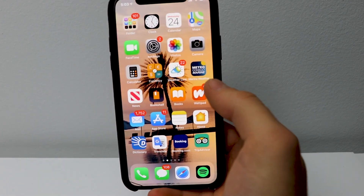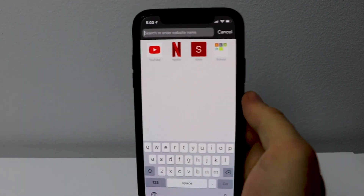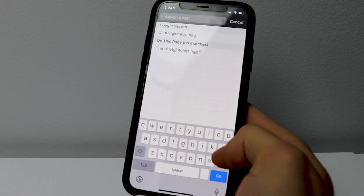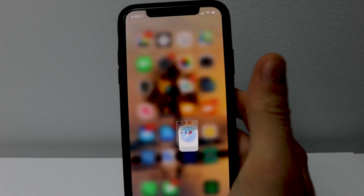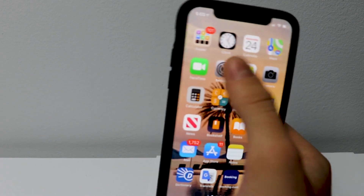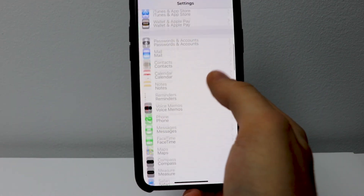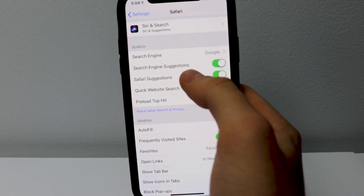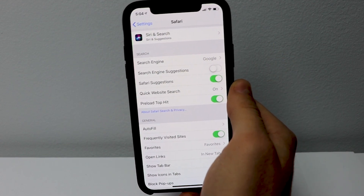There's one bug that many people seem to be talking about — the bug in Safari. When you'd be typing in Safari, the whole app would basically crash. I can't quite reproduce it here, but you can fix it by going into your Settings app, navigating to the Safari settings, and turning off search engine suggestions. When you turn that off, it should stop the crashing.